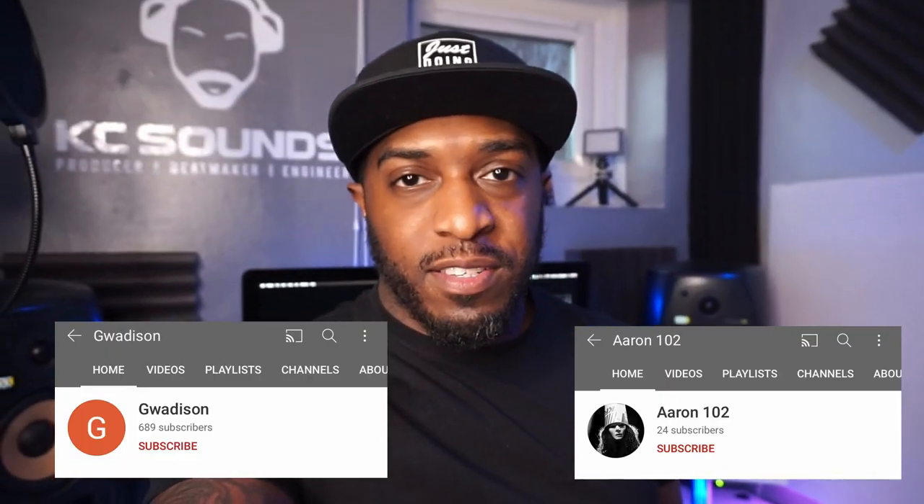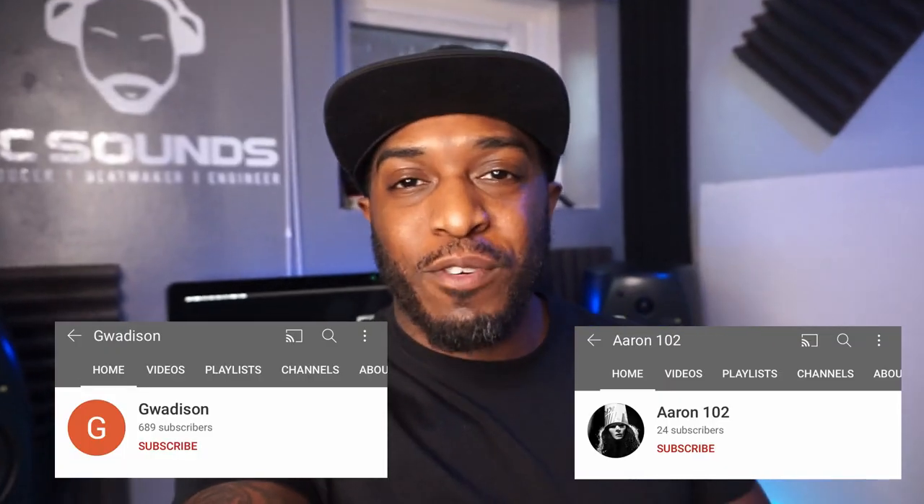Today's video is five music production mistakes that you want to avoid, especially if you're just starting out making beats. I've been making beats since 2001 and made a lot of mistakes — I still make mistakes, I'm human, no one is perfect. I just want to share the production mistakes I've made so if you're making them as well, you can cut them off. Shoutout to my two new subscribers — shoutout to Gwardison and Erin102, thank you both for subscribing, it means a lot.